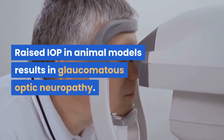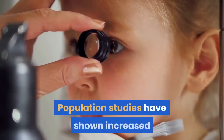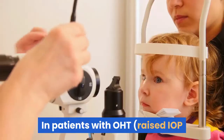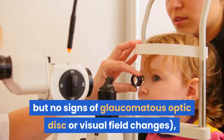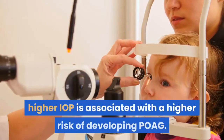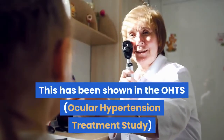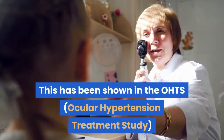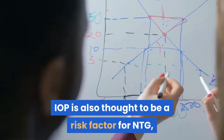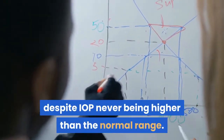Raised IOP in animal models results in glaucomatous optic neuropathy. Population studies have shown increased prevalence of glaucoma with increasing IOP. In patients with ocular hypertension — raised IOP but no signs of glaucomatous optic disc or visual field changes — higher IOP is associated with a higher risk of developing POAG. This has been shown in the OHTS and the EGPS. IOP is also thought to be a risk factor for NTG, despite IOP never being higher than the normal range.